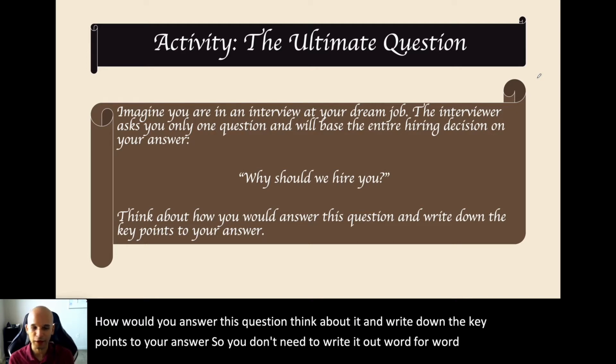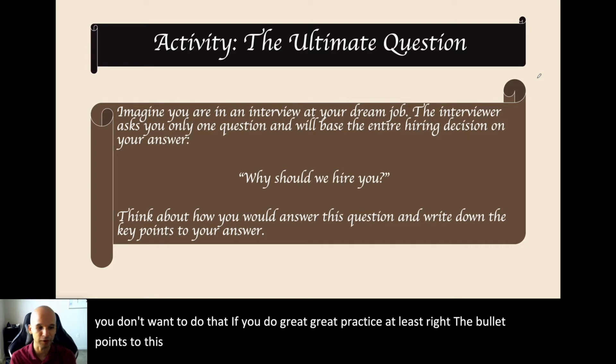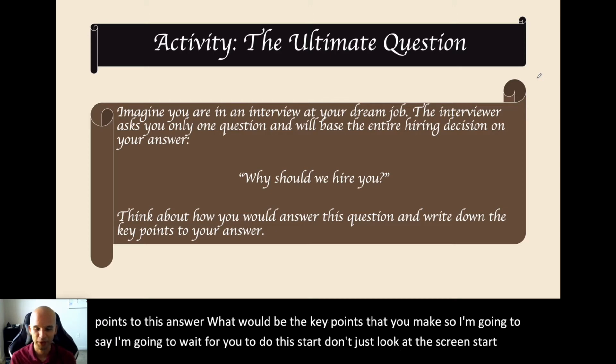You don't need to write it out word for word if you don't want to — though that's great practice. At least write the bullet points to your answer: what would be the key points you'd make? I'm going to sit here and wait for you to do this. Don't just look at the screen — start. I'll pick up in a few seconds.